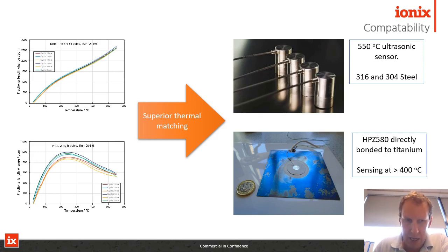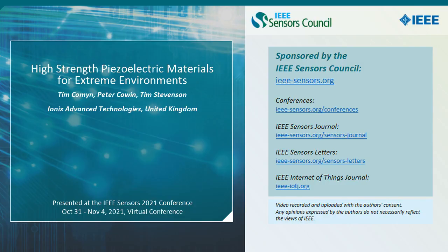Thanks for listening. I hope to see you at my poster on Wednesday. Many thanks.